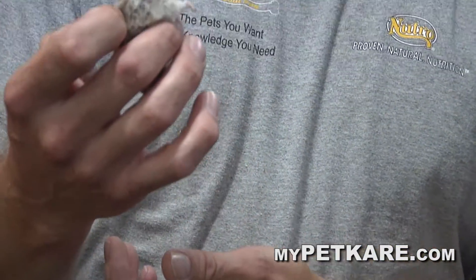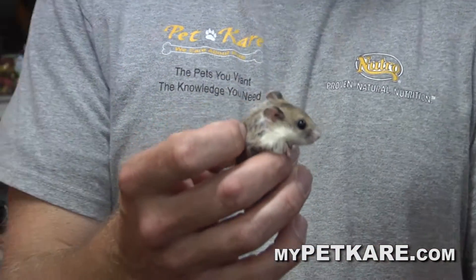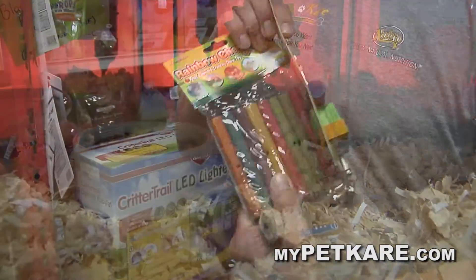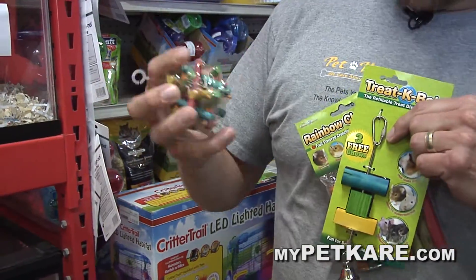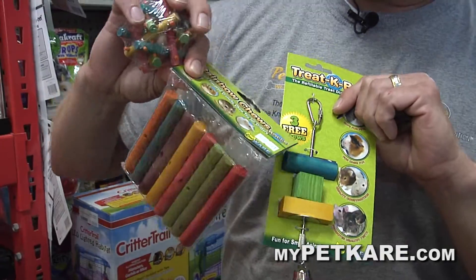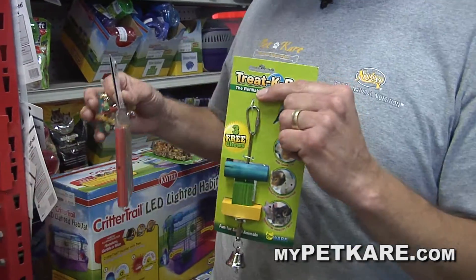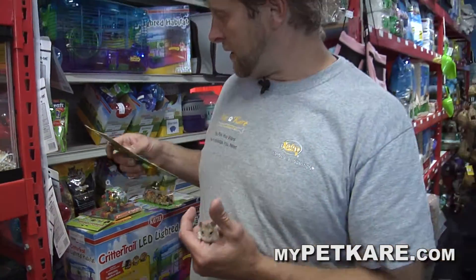The only thing with these guys is that, just like all rodents, their teeth constantly grow. So you've got to give them things to chew on. You can give them wood sticks or kebab things. Most things come with little holes to put on the kebab so they hang a little bit and don't sit in the poop. You've got to keep the teeth wearing down.